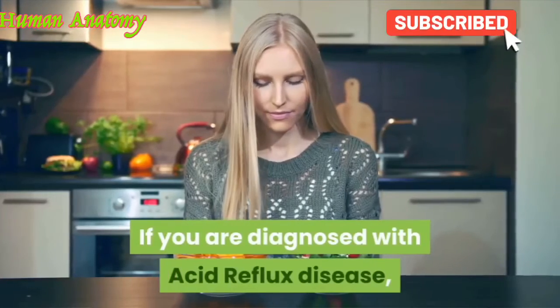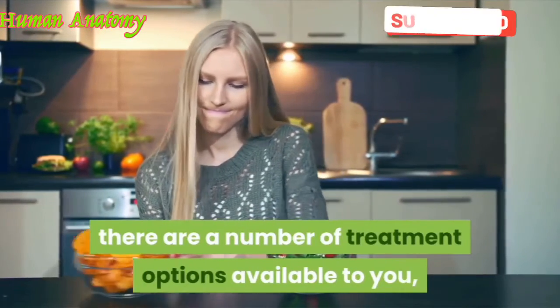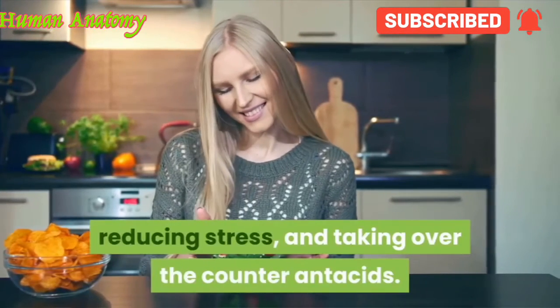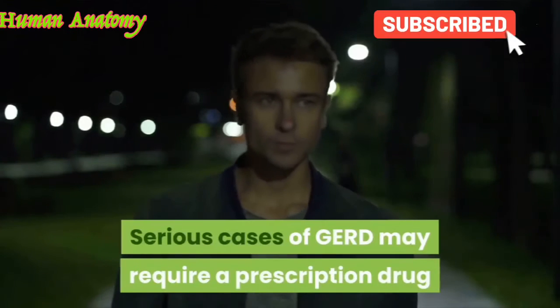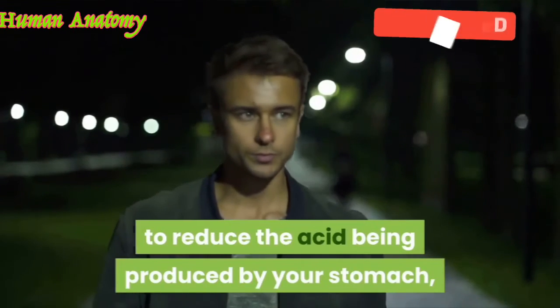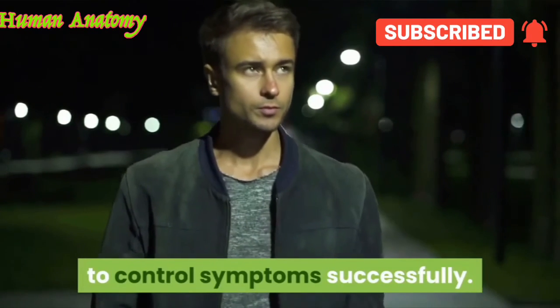If you are diagnosed with acid reflux disease, there are a number of treatment options available to you, such as making changes to your diet, reducing stress, and taking over-the-counter antacids. Serious cases of GERD may require a prescription drug to reduce the acid being produced by your stomach, but lifestyle changes are often enough to control symptoms successfully.